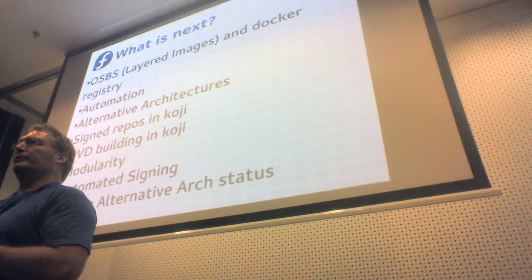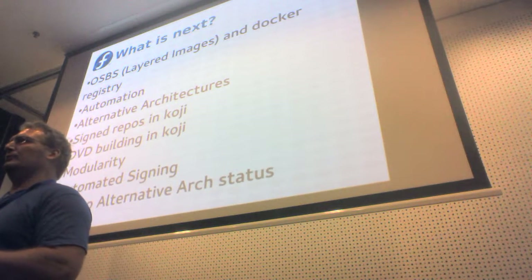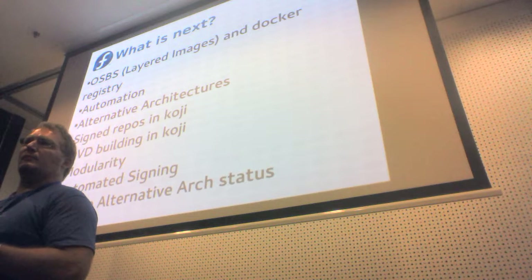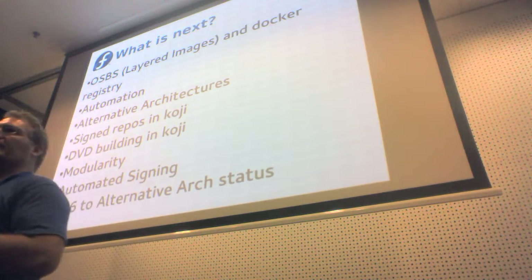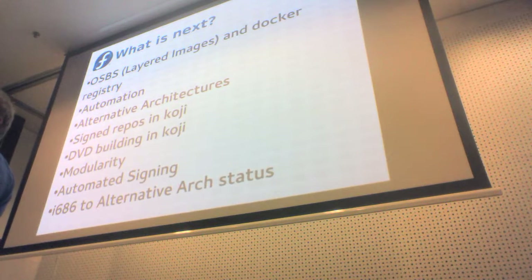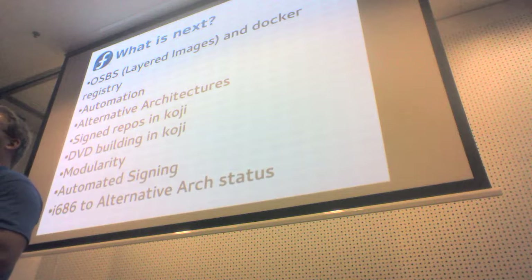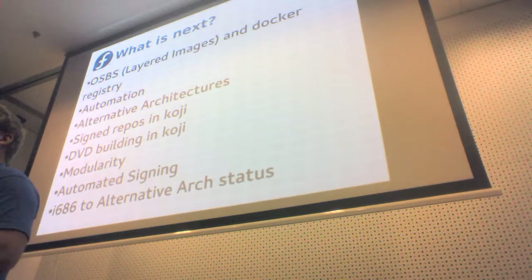We've got some work that hopefully will start soon on automated signing — it's been on-again, off-again trying to find resources. We're going to set up a service to enable signing requests so that hopefully within the F26 development cycle, Rawhide will be completely signed all the time and the RPMs will always be signed. We have the two-week Atomic composes that we've been doing, and we have to manually sign the checksums as part of that release process — we can automate that.